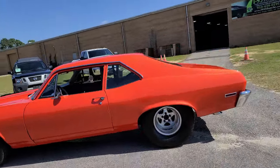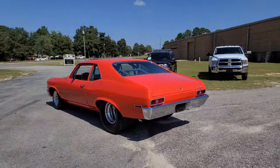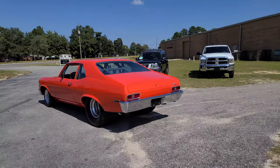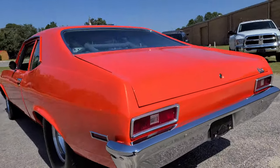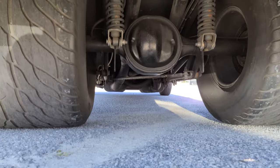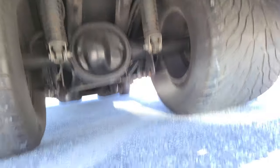Once again, headlights, high beams, taillights, turn signals, wipers, horn — all that stuff works on this car. The suspension: he's got coilovers on all four corners and a three-link back here. Thanks again.